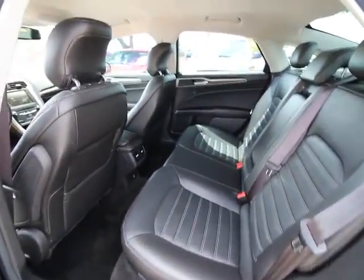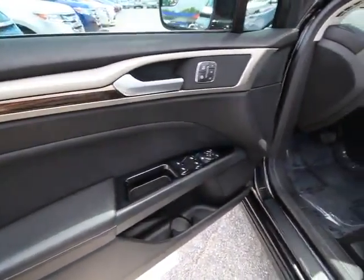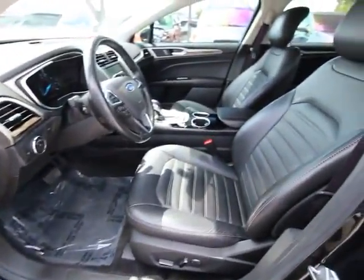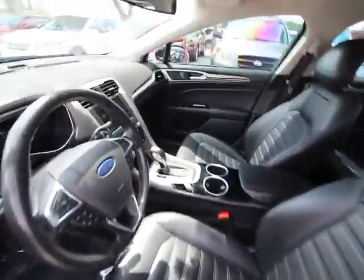Power windows, electronic stability control, rear window defroster, CD player, compass, trip computer, security system, brake assist, panic alarm, overhead console, remote keyless entry, tachometer, tilt steering wheel.